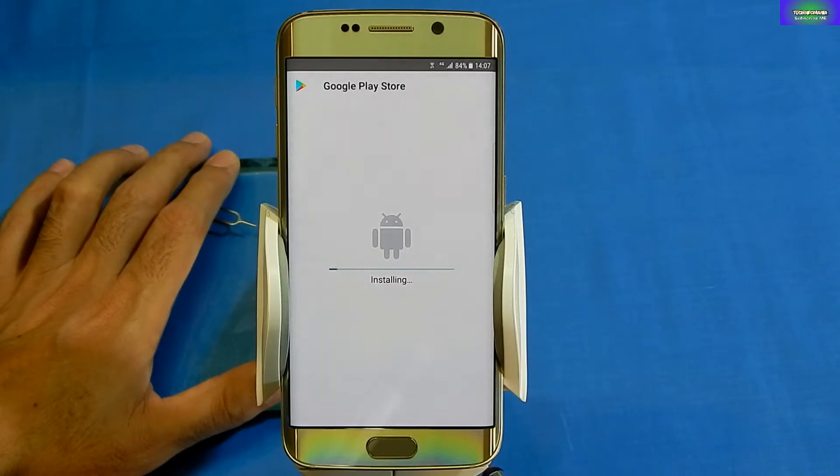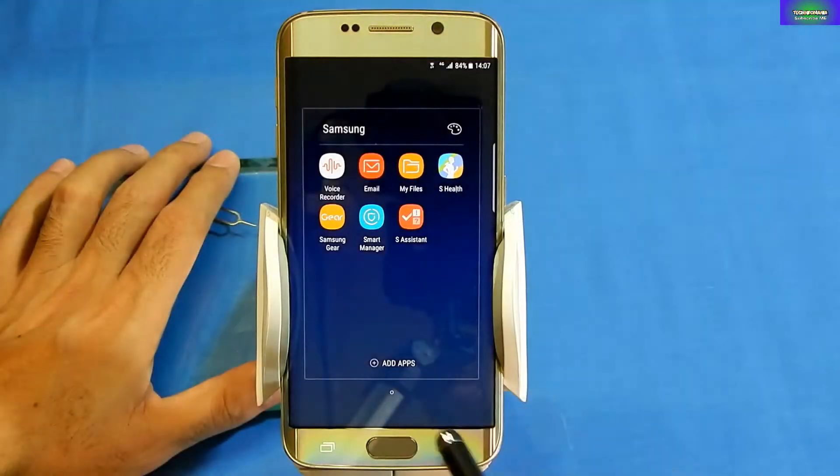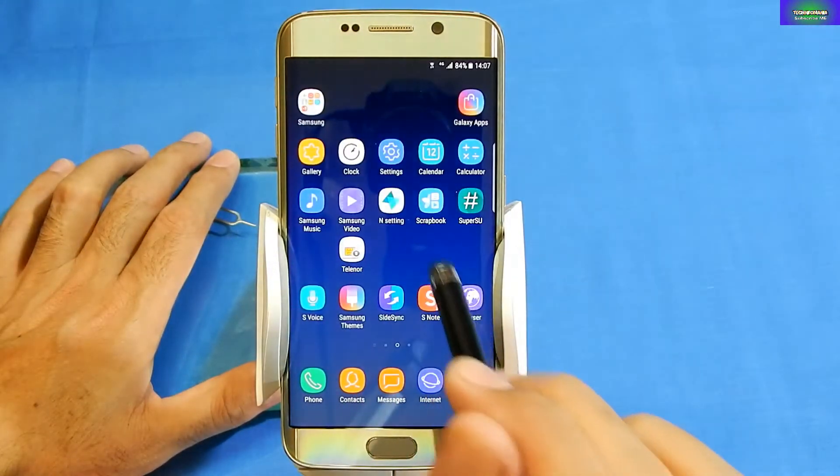Let me tell you that the recovery is only for the Galaxy S6 Japan variant, model SCV31. Please do not try to flash this recovery on any other S6 or S6 Edge. Welcome to my channel, Learn Tech Mania.